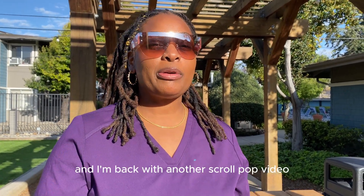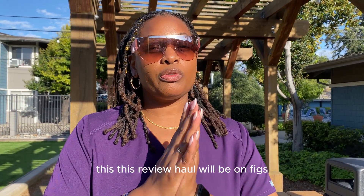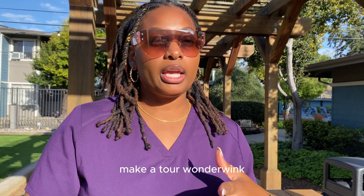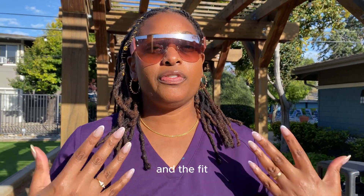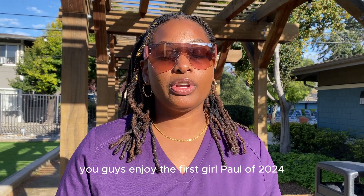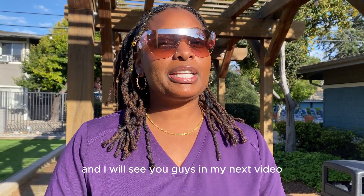What's up gang, it's your girl the lab girl and I'm back with another scrub haul video. Thank you for tuning in and joining the gang. This review haul will be on FIGS, Mecca, and Wonder Wink. You guys will see a few different scrubs that I purchased — I'll put the cost in the description bar below. If you enjoy the first scrub haul of 2024, don't forget to join the gang and I'll see you in my next video.